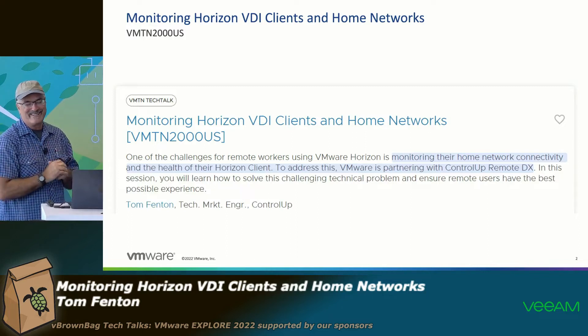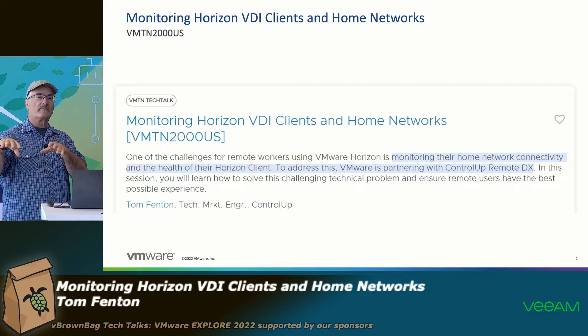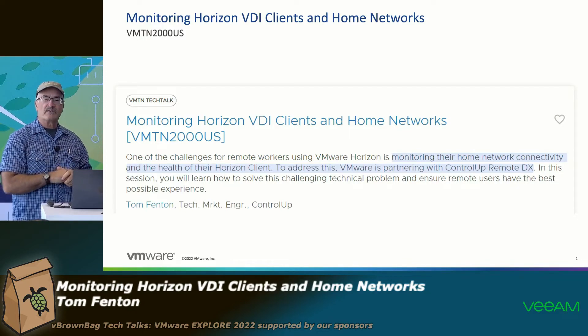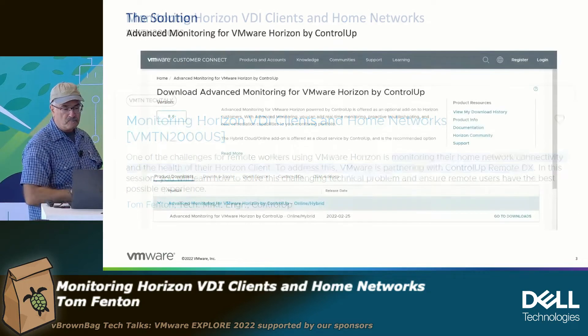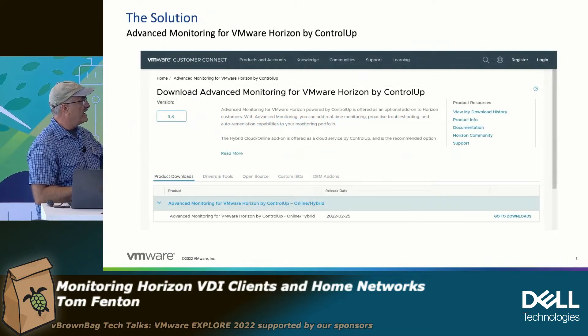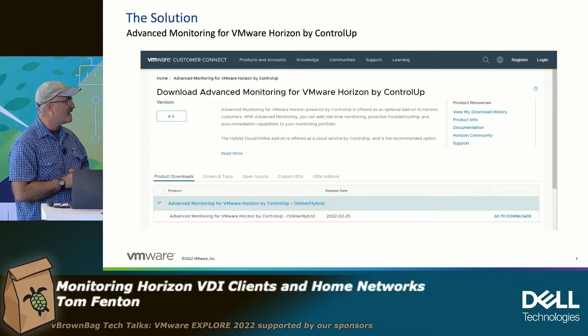We've got 12 minutes to do this. And then for those of you that do have ControlUp but aren't using RemoteDX, hopefully after this presentation it's something that you'll want to investigate and use. You can download Advanced Monitoring for VMware Horizon by ControlUp — don't you love how long they make their names? It is on Customer Connect, you can download a trial.